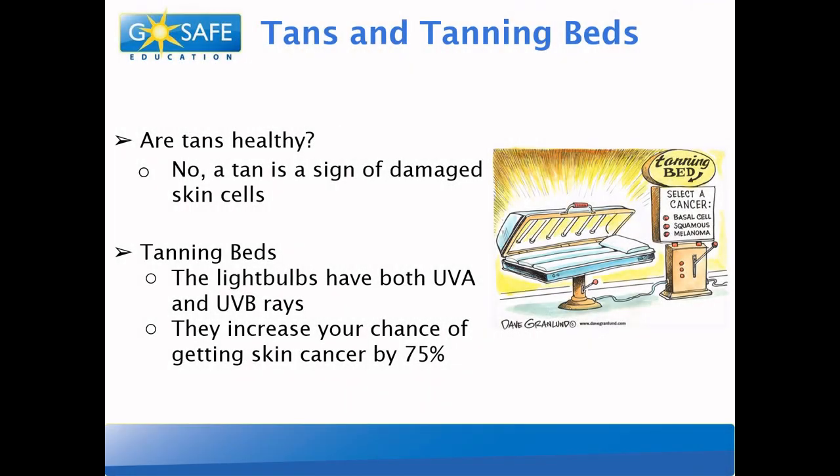Tans and tanning beds — let's talk about tanning for a second. Did you know that tans are not healthy? In fact, they are a sign of sun damage. So do you think tanning beds are a good idea? Definitely not! Tanning beds have both UVA and UVB rays, both of which damage our skin. And if you use a tanning bed, you can even increase your chances of getting skin cancer. Yikes!